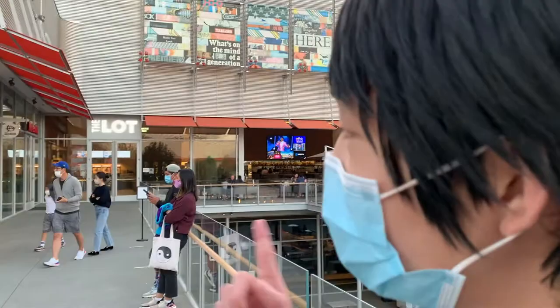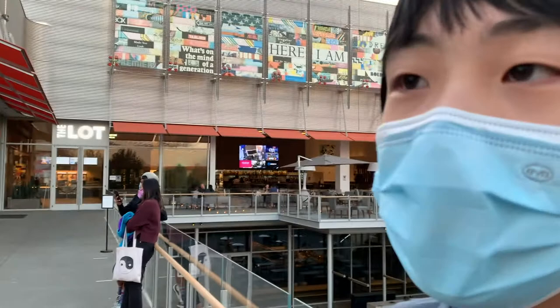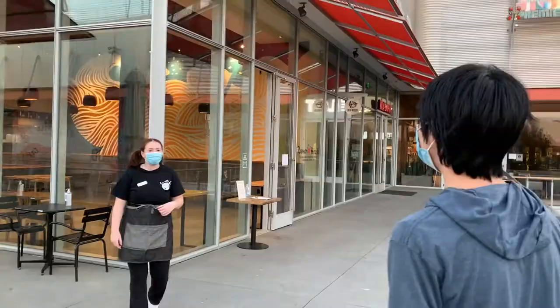They're offering inside seating now. They asked would you eat inside or outside — it's a bit worrisome in my personal opinion, not gonna lie.